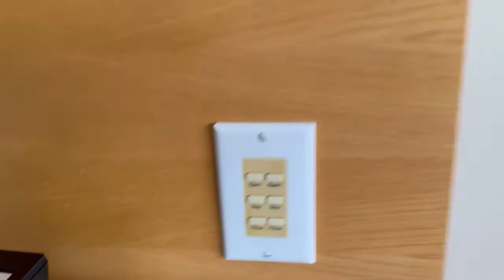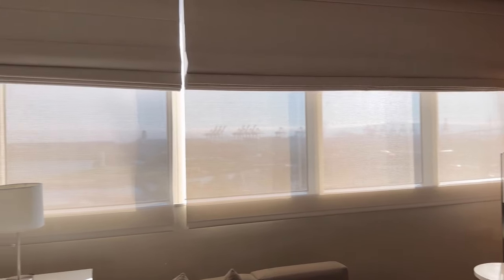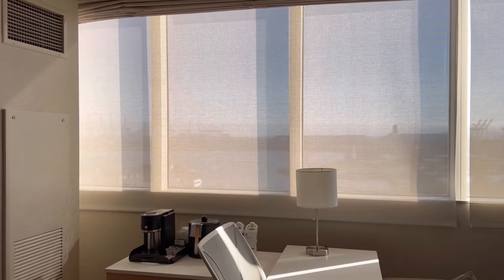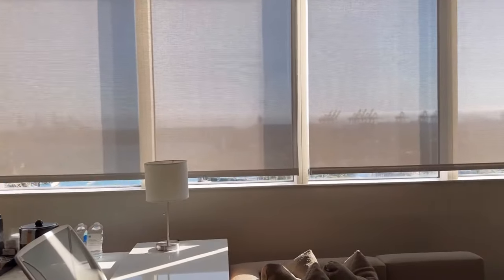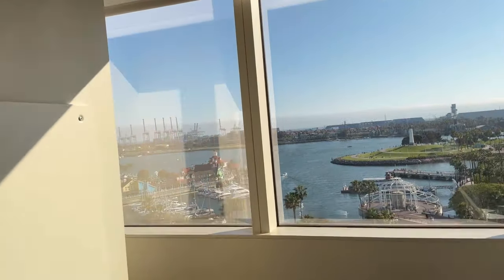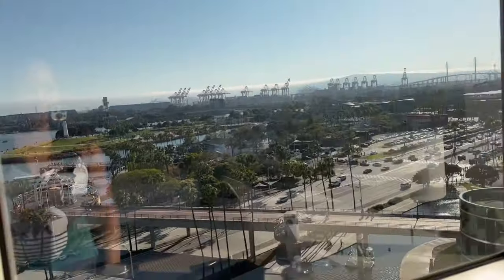That button controls the window coverings — they go up automatically. It was a great experience because you can just remotely do this, keeping the shade down, or have it raised up. And this is the view we have. Down below is the area where the pool is and the different amenities where you can go on the water and ride.